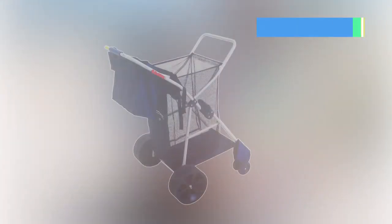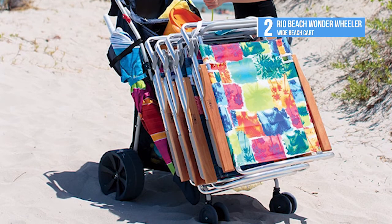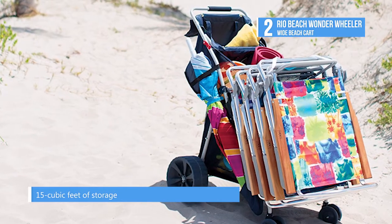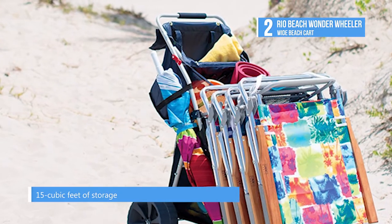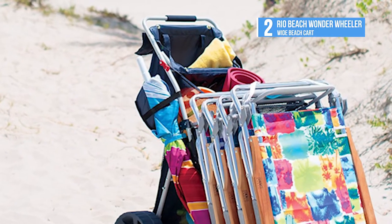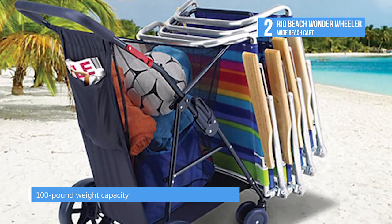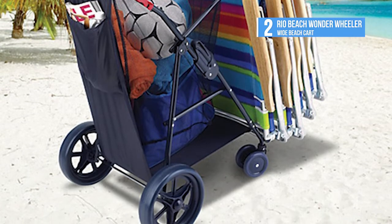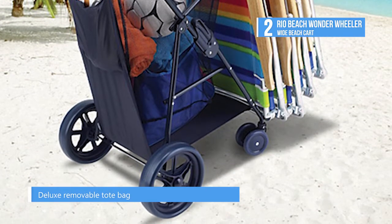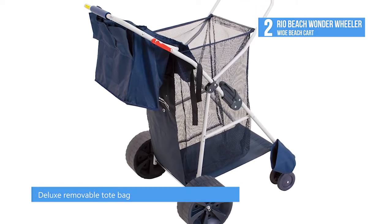The second best product on our list today, the runner-up, is the Rio Beach Wonder Wheeler Wide Beach Cart. The deluxe wide wheel beach cart has a weight capacity of 100 pounds and can hold a 48 quart cooler and four beach chairs. The main storage component is 15 cubic feet and there is a rear storage pocket measuring 11 and three-quarter inches by 14 inches. It includes an umbrella holder, a bodyboard holder, and a removable tote bag. The Wonder Wheeler has plenty of room for all your beach gear — load up a Wonder Wheeler today and enjoy a relaxing day at the beach.